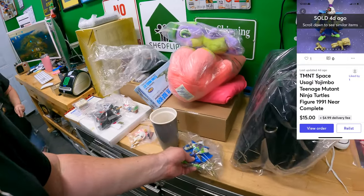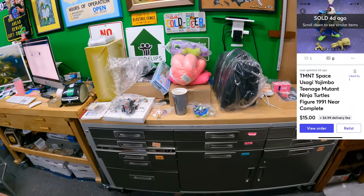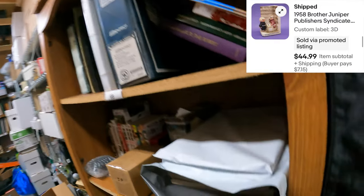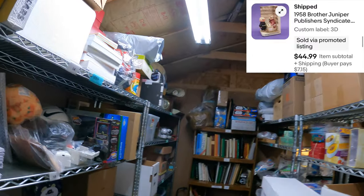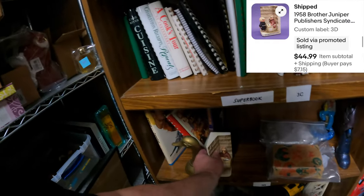That's everything we sold. That'll clear off a little space on the old shelves. Oh, Lonnie's been busy packing orders and we realized I forgot to call out something - Brother Juniper on Three Delta. That's a good little sale. It's on Three Delta.